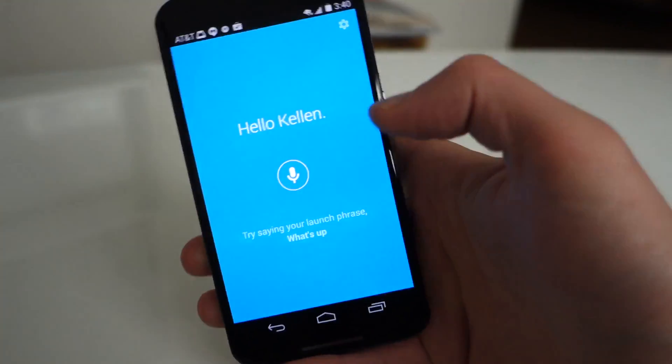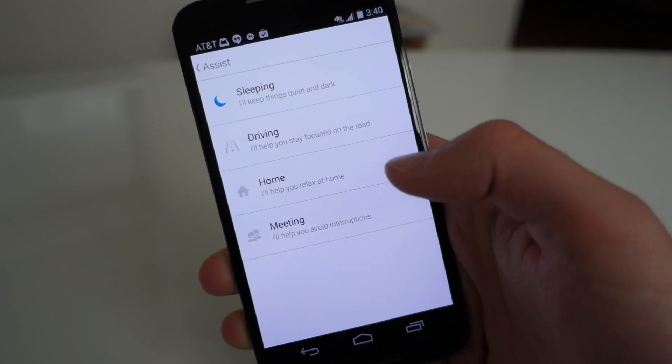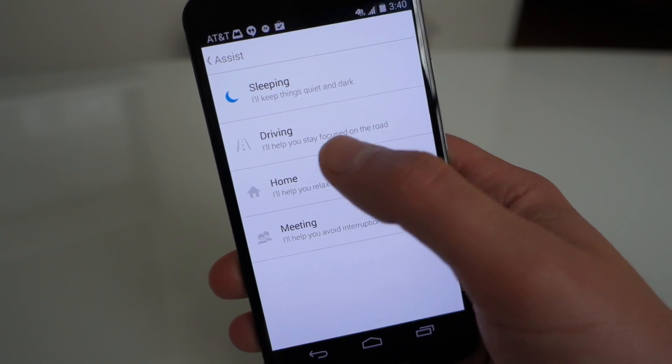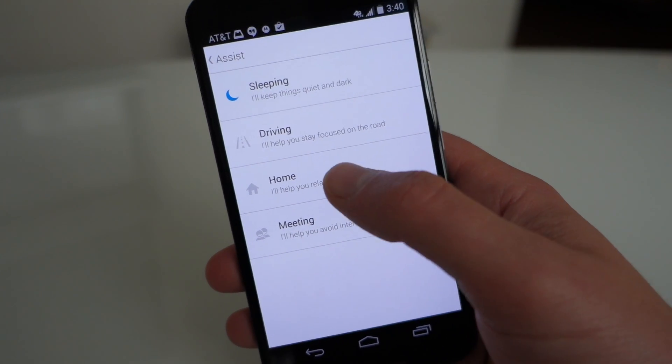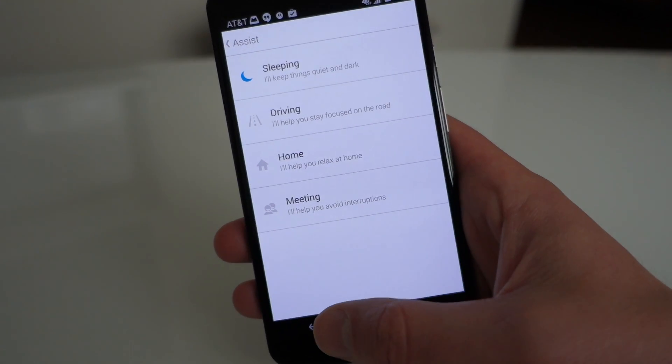If we go back into the app, there's a settings button where you control Moto Assist. You still have sleeping mode, so you can have your phone automatically sleep and turn off notifications. There's a driving mode to recognize if you're driving, and there's home and meeting modes as well.